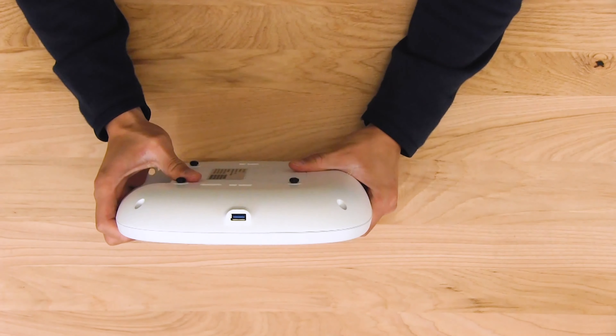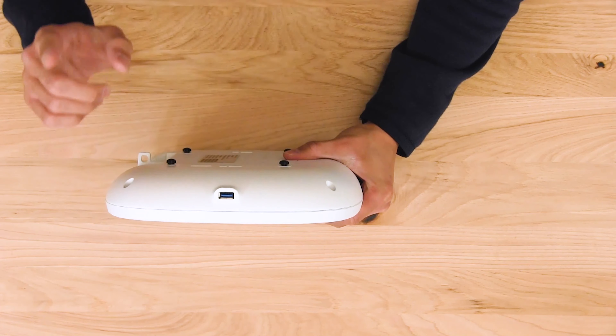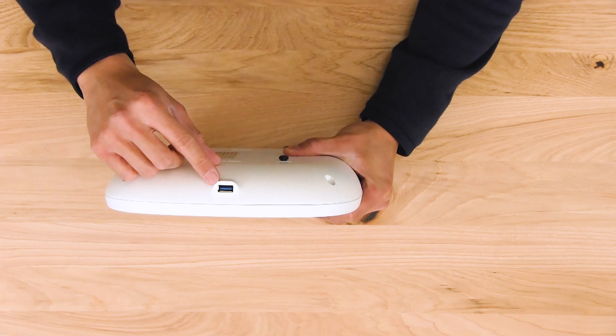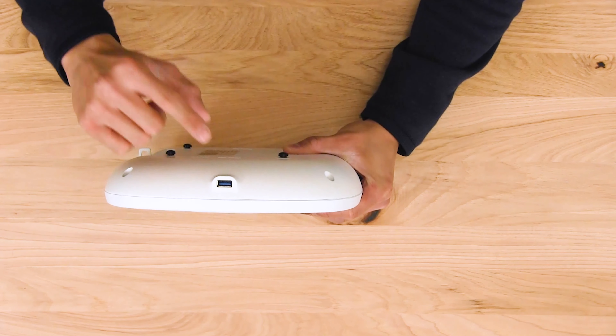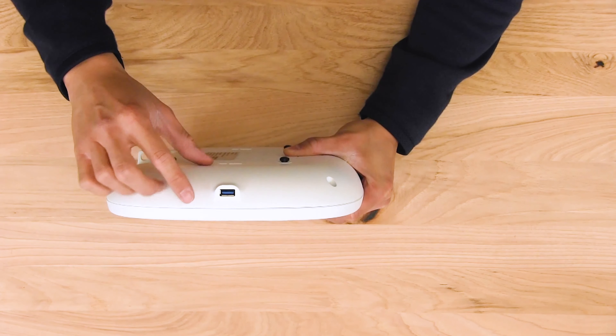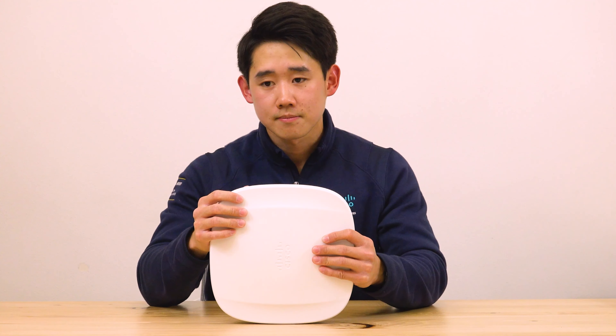In addition, if you flip the access point over, you'll notice there's a USB port. This USB port supports a number of features, including application hosting, which allows us to load an IOx app directly onto the access point — which can communicate with an RF USB dongle connected to this port. What's new on the Catalyst 9136i is that this USB port supports 9 watts, compared to the previous 4.5 watts, opening a huge array of new possibilities, such as connecting even a Raspberry Pi directly to the access point.